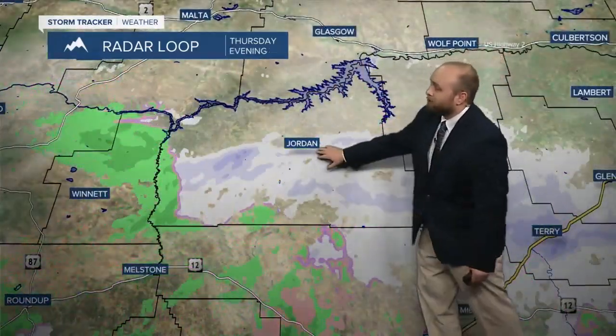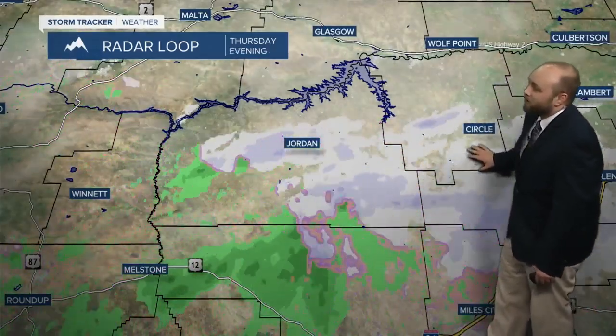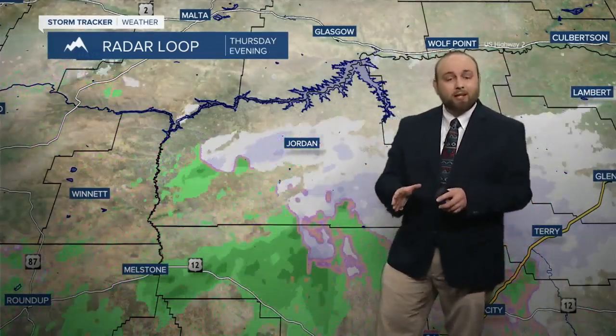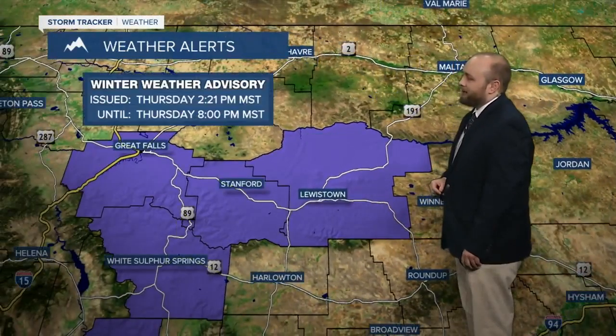Great Falls is starting to see that dry out, up towards Fort Benton — that's already taking place, as well as Geraldine. And then we're looking at some snow right along the Nyhart area, as well as Stanford and north of White Sulphur Springs, as well as Jordan and Circle getting in on some snow right now. But we are starting to see that drying trend from north to south, and these showers as well as sprinkles should start to diminish over the next several hours.